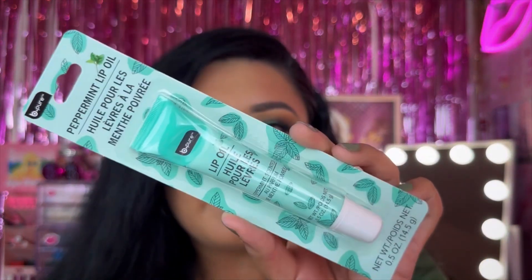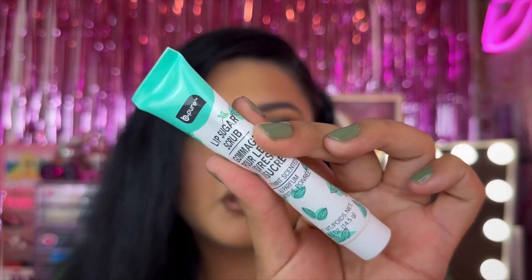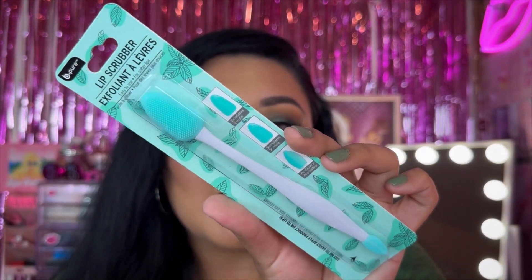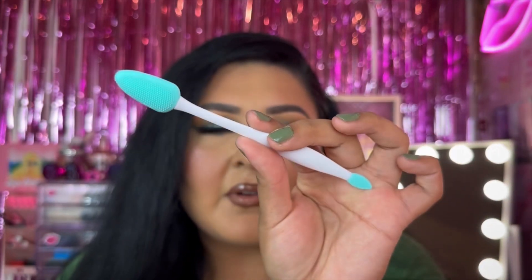For lip care products from Be Pure, I picked up three different products. First is their peppermint lip oil — it's a repackaged version of one I already own. I use my lip oils all the time, so I picked this up. They also had their lip scrub, and lastly I picked up their lip scrubber — I own a few of these but not in this collection. It comes with a little silicone scoop on the side, and it's really gentle on the lips.